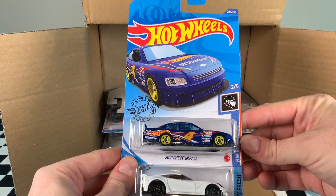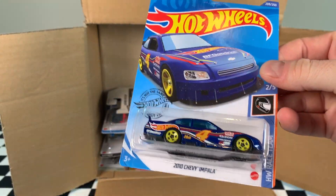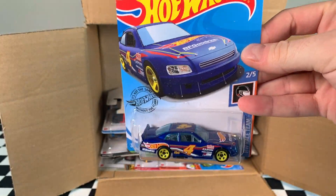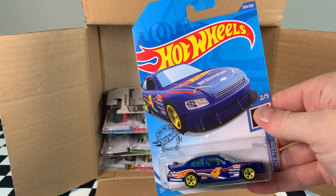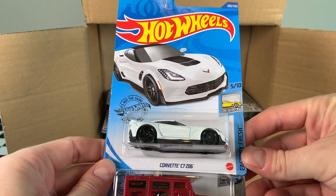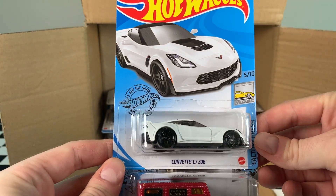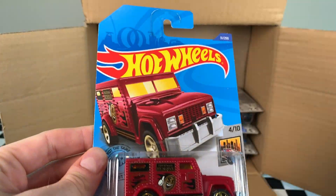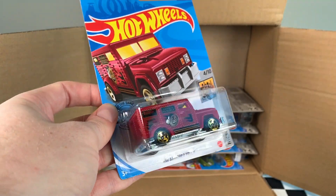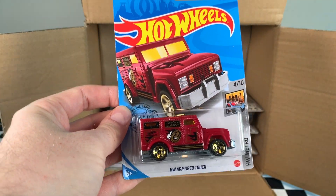The 2010 Chevy Impala in the Hot Wheels Race Team Series — take a look at the blue, wow, that is so nice. Very nice car. A bit disappointing that this series is only five cars for 2020. We've got that Corvette C7Z06, factory fresh, very nice, with a lot of detail on that one. And the Hot Wheels Armoured Truck in red — nice color variation, and the gold wheels look very, very nice.